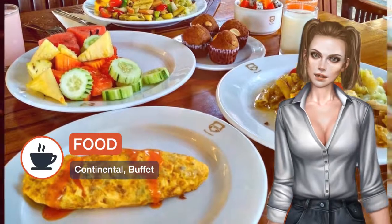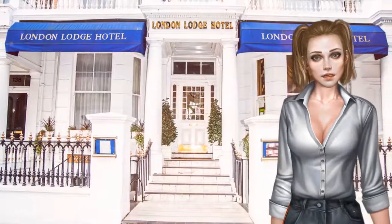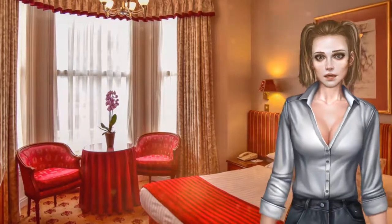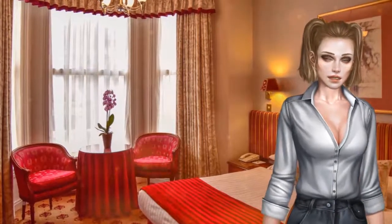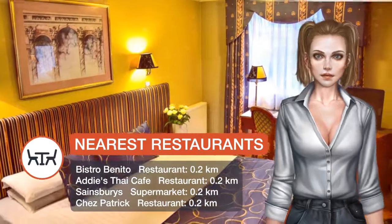All public areas and rooms have complimentary Wi-Fi access. The famous shops of Knightsbridge can be reached after a 25-minute walk. Both the Natural History Museum and the Victoria and Albert Museum are 15 minutes walk away. Holland Park is just a five-minute walk away.